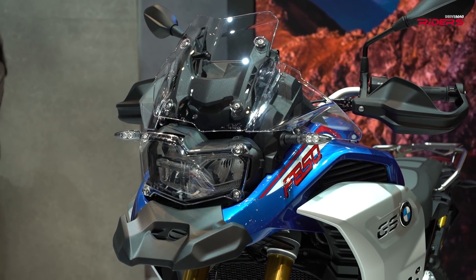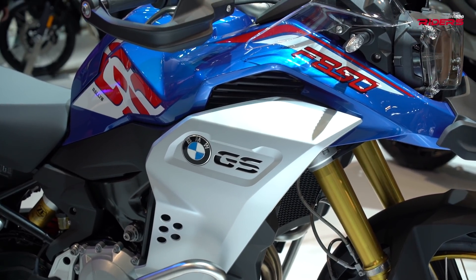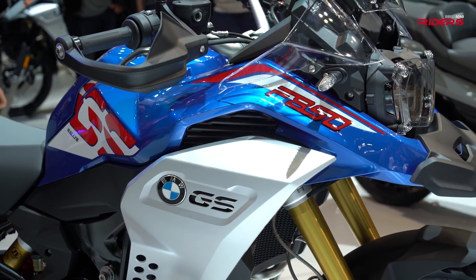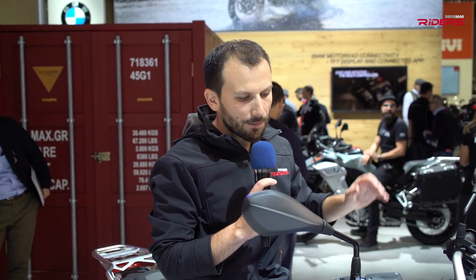First of all, you have a 23-liter fuel tank, which is huge. Considering the low fuel consumption, BMW claims it offers a 550-kilometer range, which is awesome — enough for any adventure, no matter where you're going.